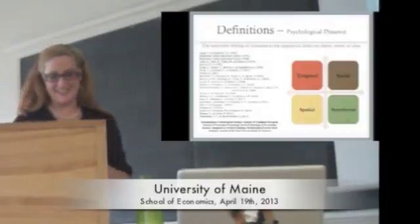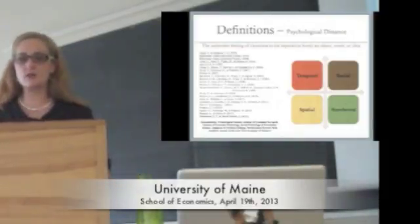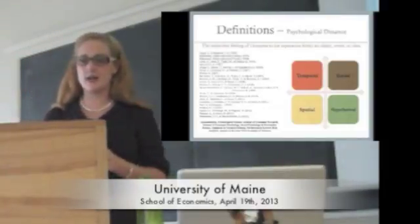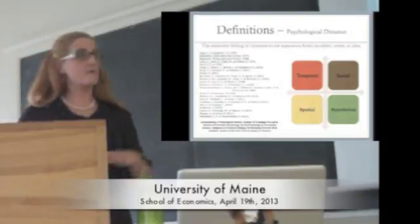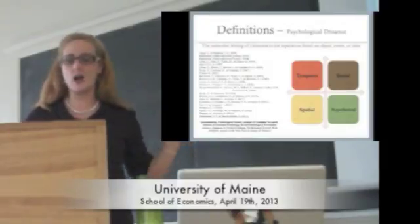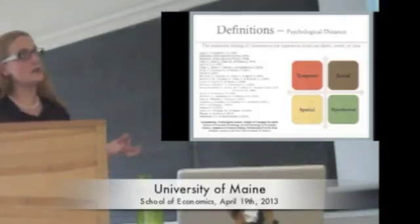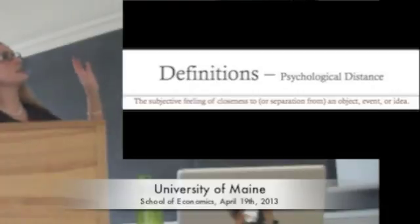Psychological distance is my favorite topic. It's a fairly general term that has been in the literature since at least the 1950s. Most famously, Trope and Lieberman — psychologists who have moved into behavioral economics — have used it extensively in their work on construal level theory. This has been studied across economics, psychology, marketing, and even neurology. Psychological distance is made up of at least four dimensions: temporal, spatial, social, and hypothetical. These are internal estimates of how close or distant something feels, not objective measures. We define it as the subjective feeling of closeness to or separation from an object, event, or idea.